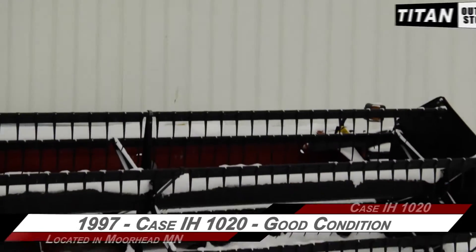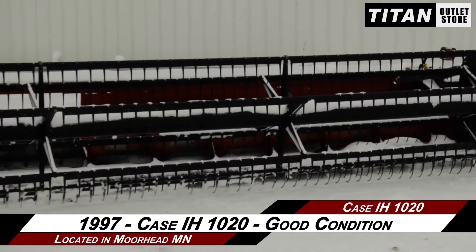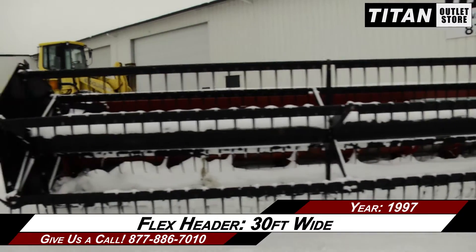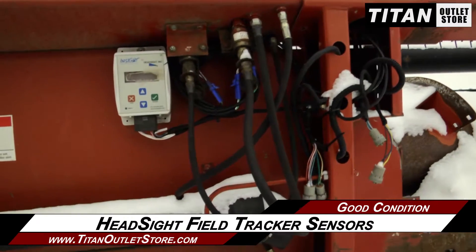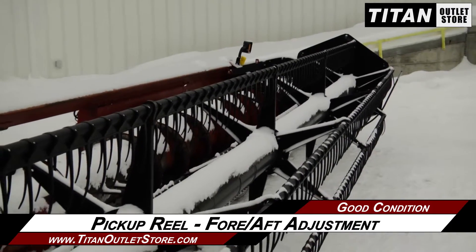Available now at the Moorhead Titan Outlet Store. In this video, we are demonstrating a 1997 Case IH 1020 in good condition. This Case IH 1020 is 30 feet wide and features auto header height control and poly skids, along with Head Sight field tracker sensors, and a pickup reel with fore and aft reel adjustment.